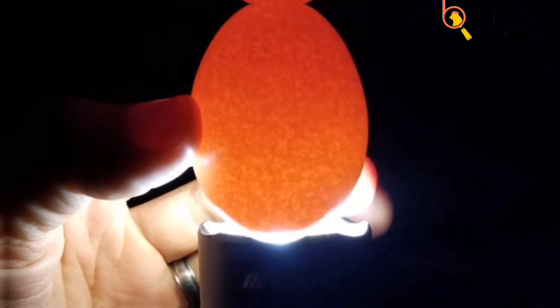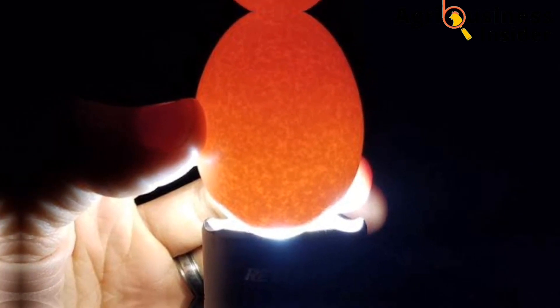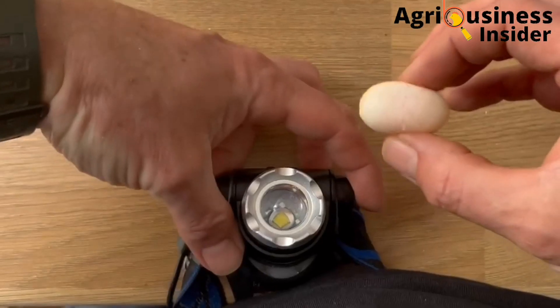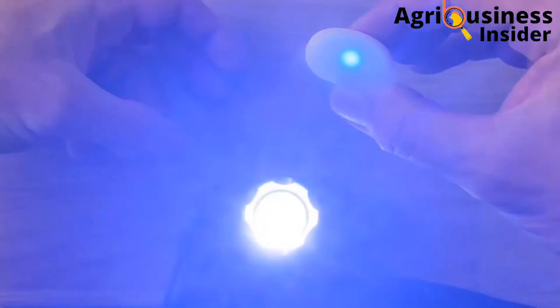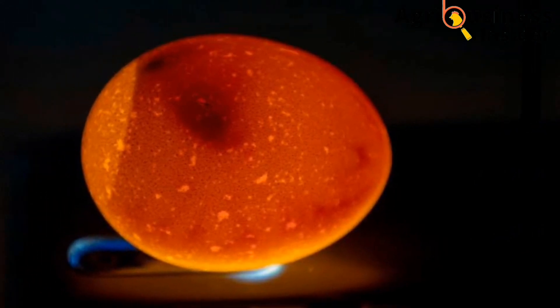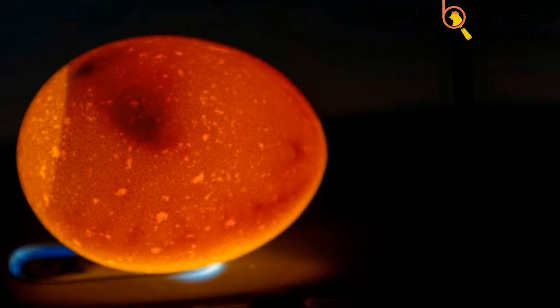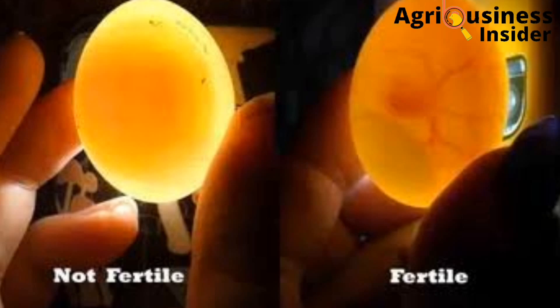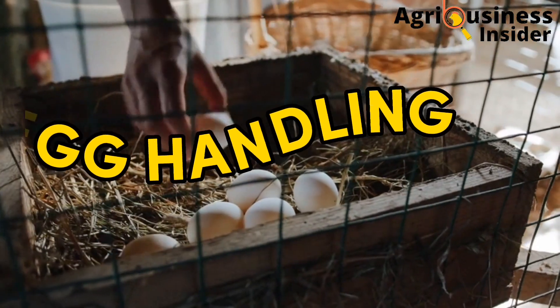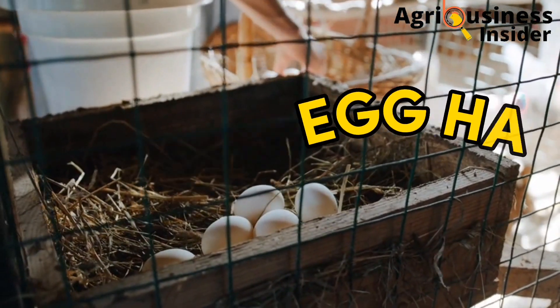Egg fertility can be checked through candling. Egg candling is a procedure where you check for a dark spot that is usually visible when the egg is observed against a strong source of light. If you check an egg against a strong source of light, you will be able to see a dark spot that confirms the egg is fertilized.